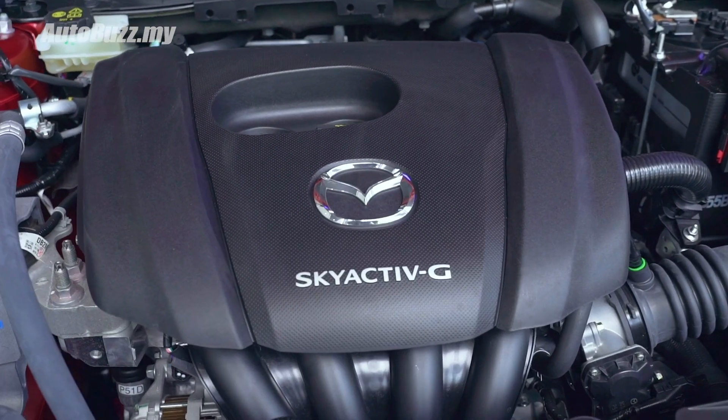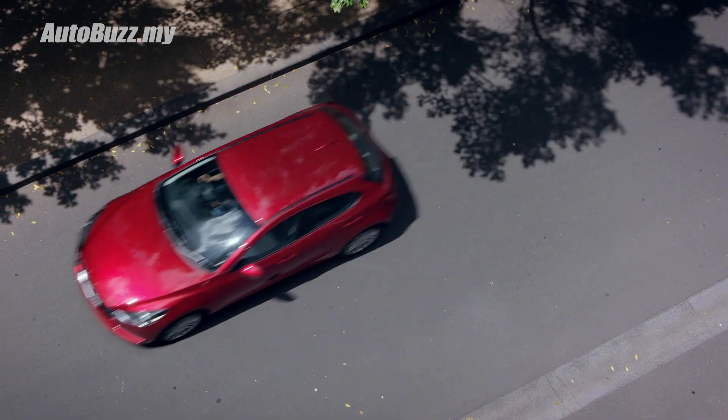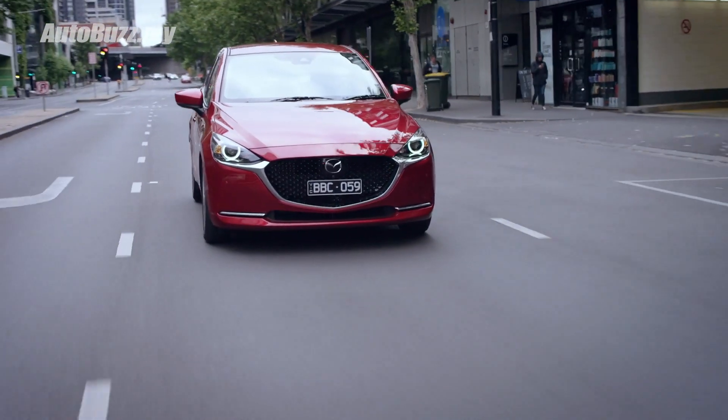Underneath the hood, the Mazda 2 hatchback gets a 1.5-liter engine with 114 horsepower and 149 newton meters, paired to a six-speed automatic gearbox to drive the front wheels.